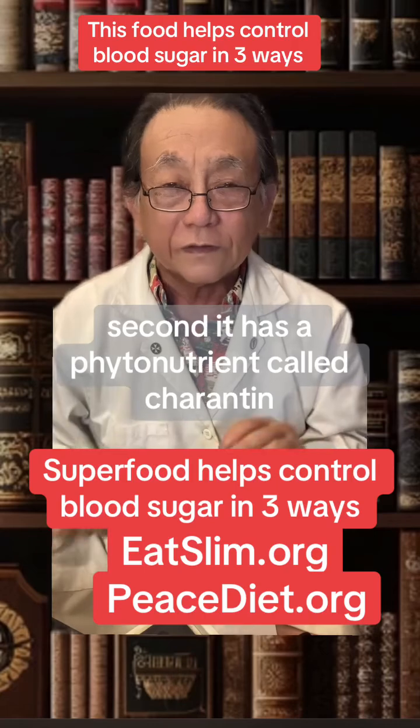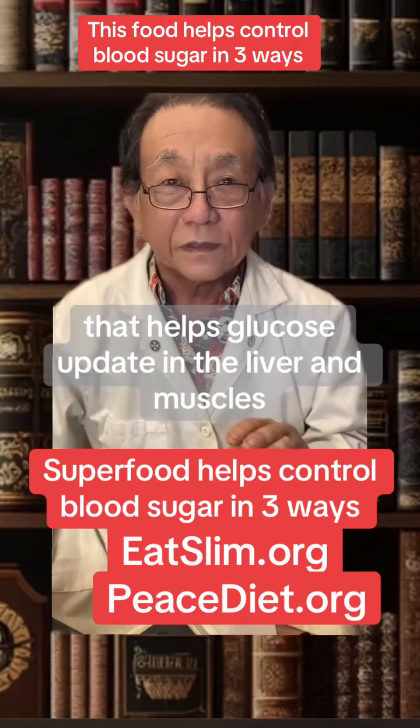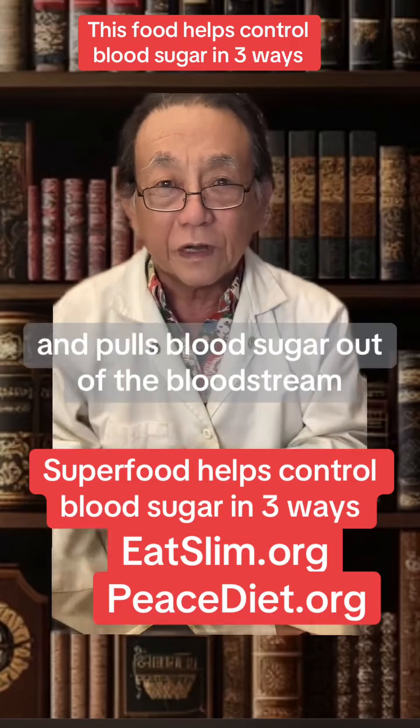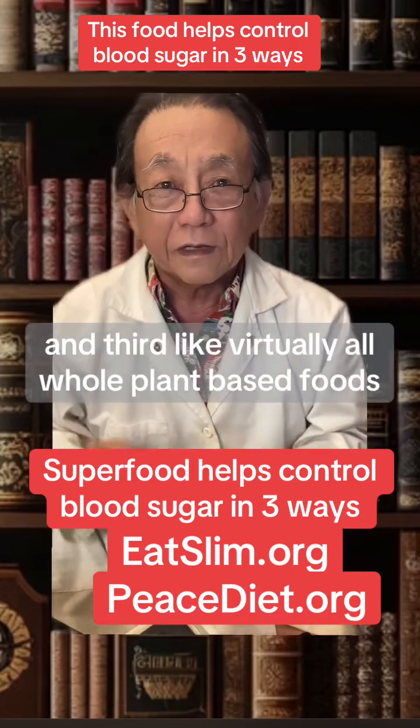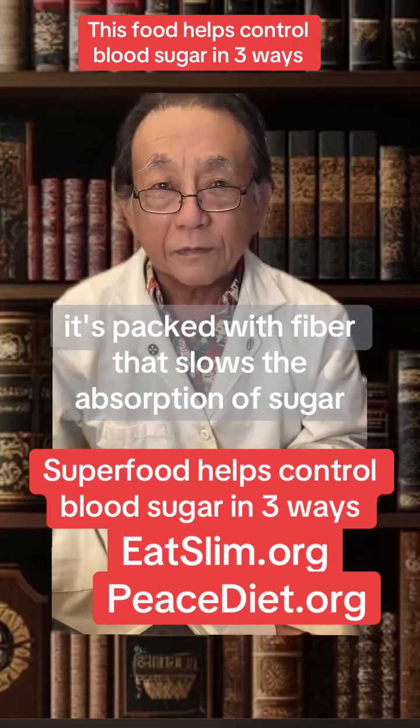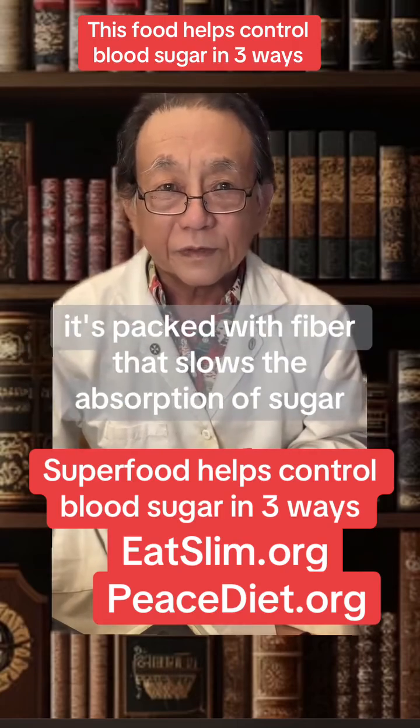Second, it has a phytonutrient called charantin that helps glucose uptake in the liver and muscles and pulls blood sugar out of the bloodstream. And third, like virtually all whole plant-based foods, it's packed with fiber that slows the absorption of sugar.